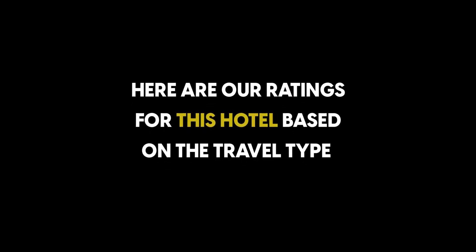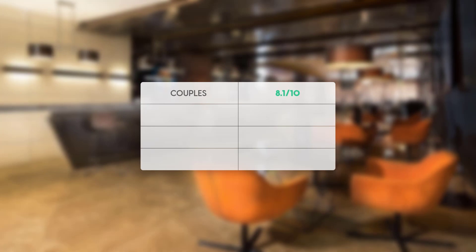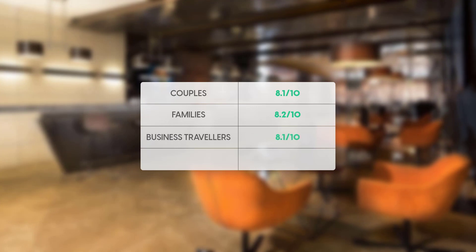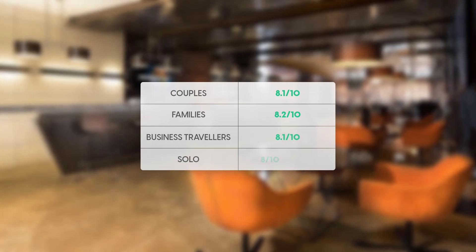Here are our ratings for this hotel based on traveler type. For couples: 8.1 out of 10. For families: 8.2 out of 10. For business travelers: 8.1 out of 10. For solo travelers: 8 out of 10.